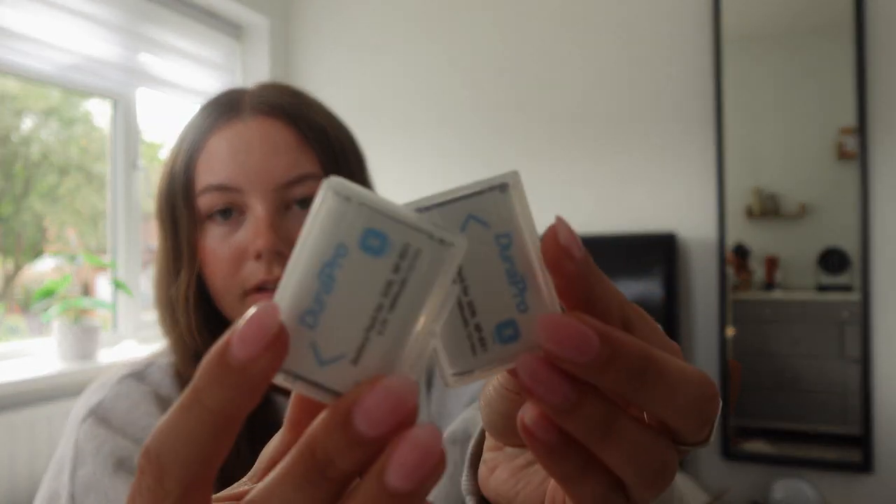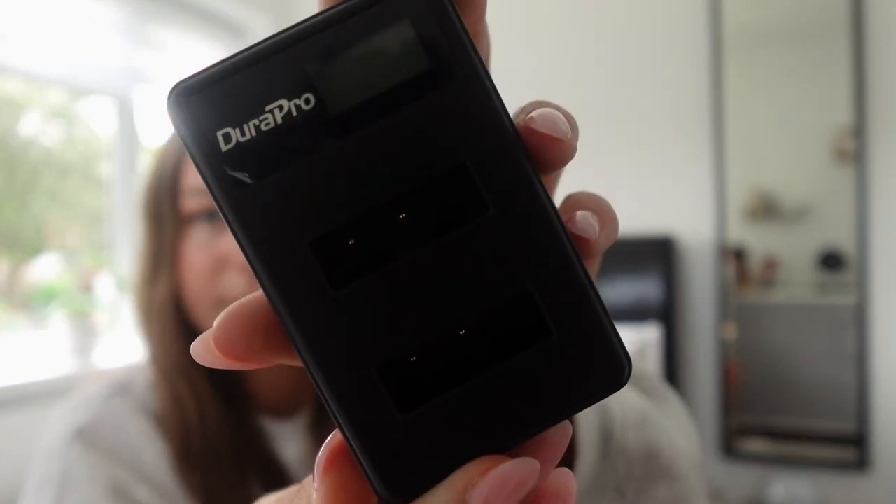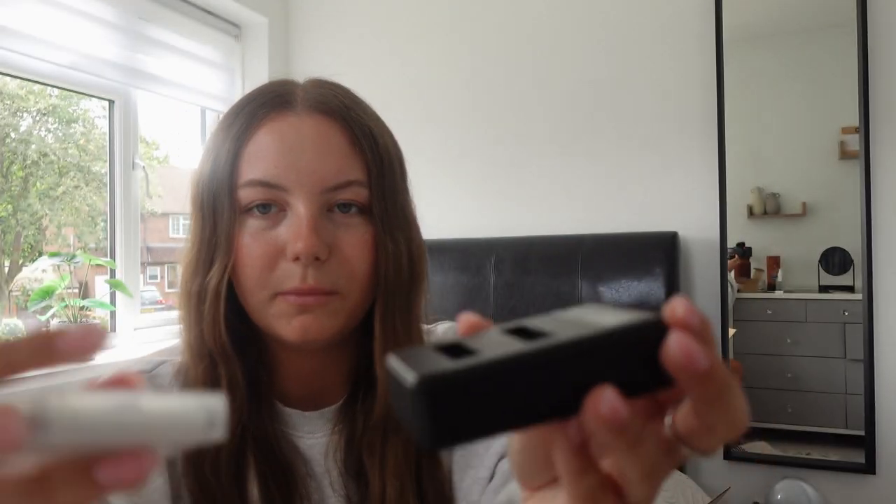I also bought extra batteries and a battery charger. My current camera battery only lasts about an hour to an hour and a half, so instead of constantly recharging the camera I bought spare batteries — which come in little cases, which I didn't realize. I also bought a separate charger so I can charge batteries externally, and when the one in the camera dies I can just swap it straight out. It's a little battery pack where you slot the batteries in to charge them.